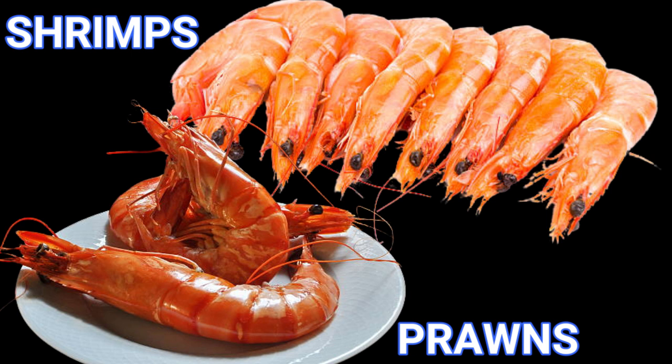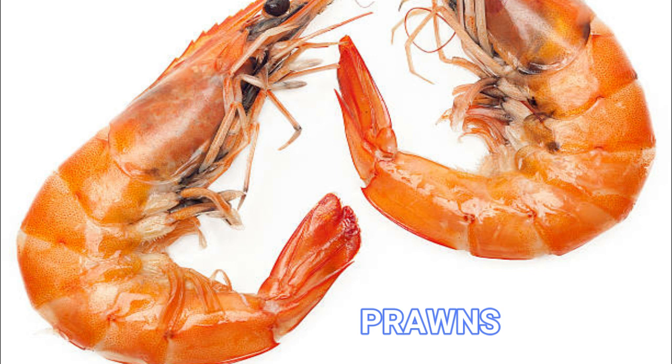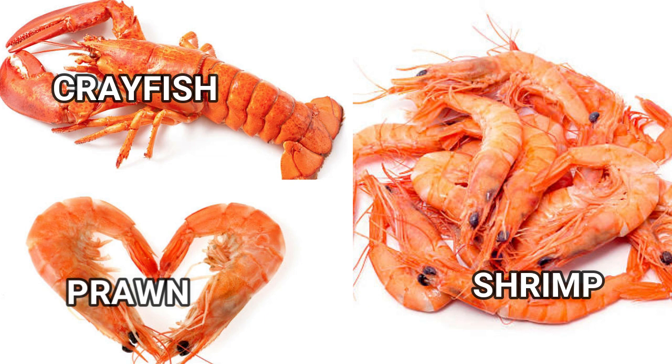Great confusion often arises when it comes to distinguishing between prawns and shrimp. In this video, I will try as much as possible to highlight what distinguishes these crustaceans — the crayfish, prawns and shrimp.